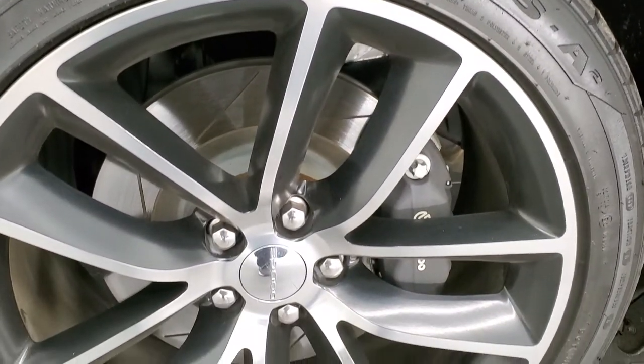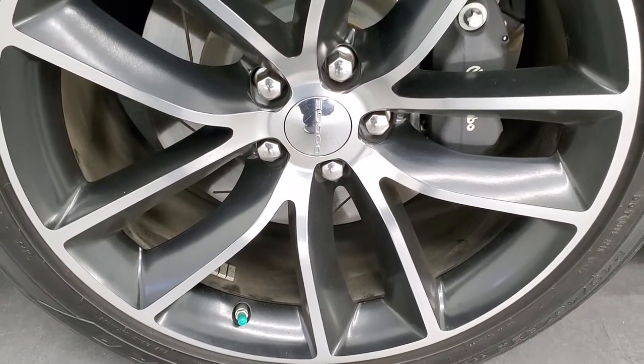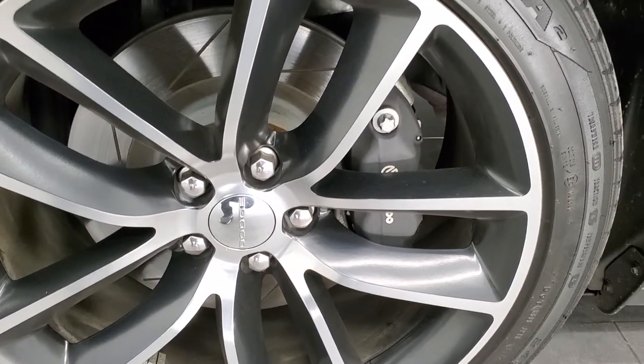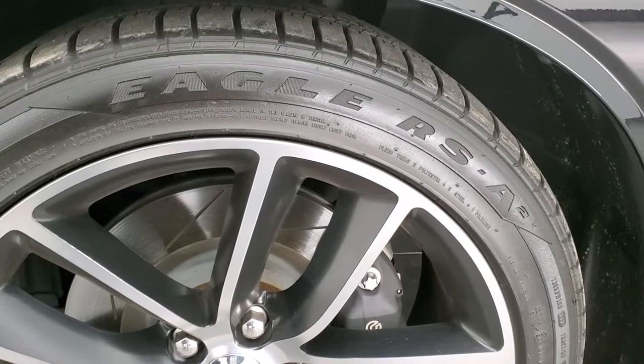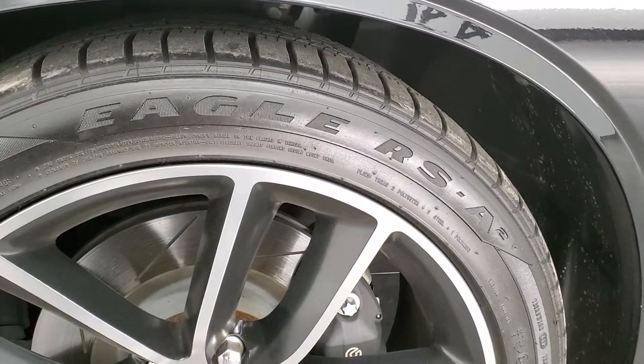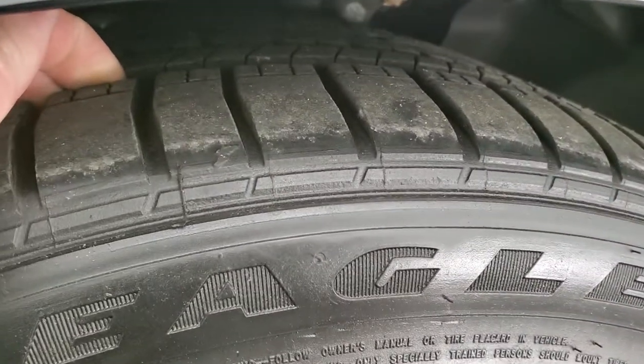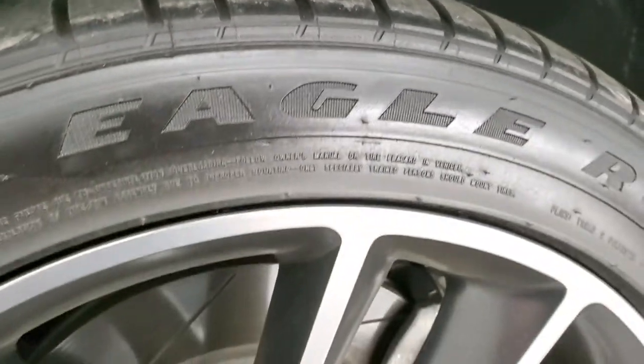This one comes with the 20-inch painted and polished aluminum rims. It has the Brembo brakes with the slotted rotors and Goodyear Eagle RSA tires — 245-45 ZR-20s — and they have just about all the tread left on the front here.